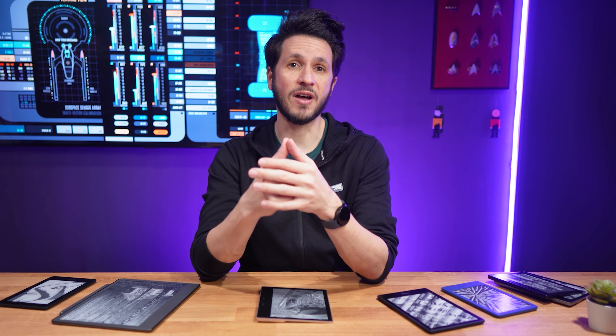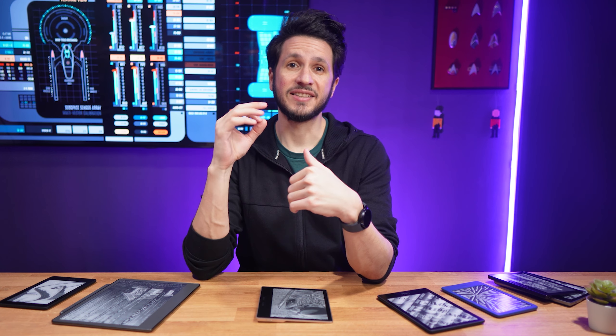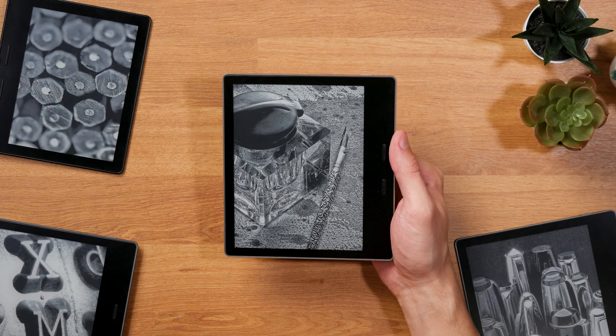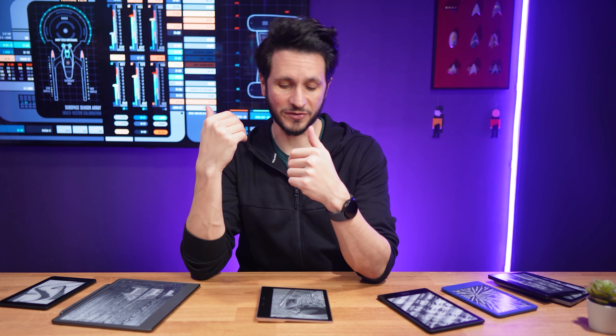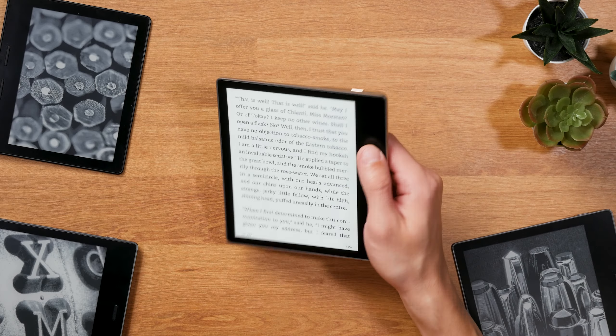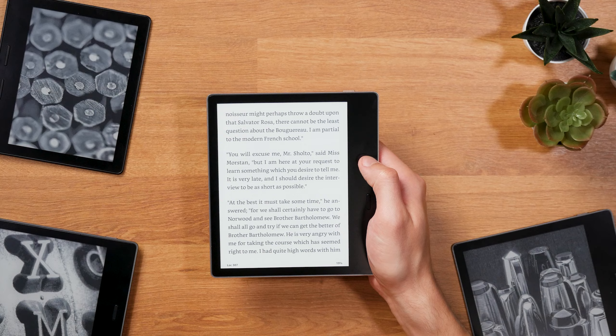Amazon's former flagship e-reader, the Kindle Oasis, seems to have turned its final page, as Amazon has just removed the model from the Kindle lineup overview on its website. The Kindle Oasis is still one of my favorite e-readers because it manages to combine a great display with incredibly good ergonomics and an excellent build quality.